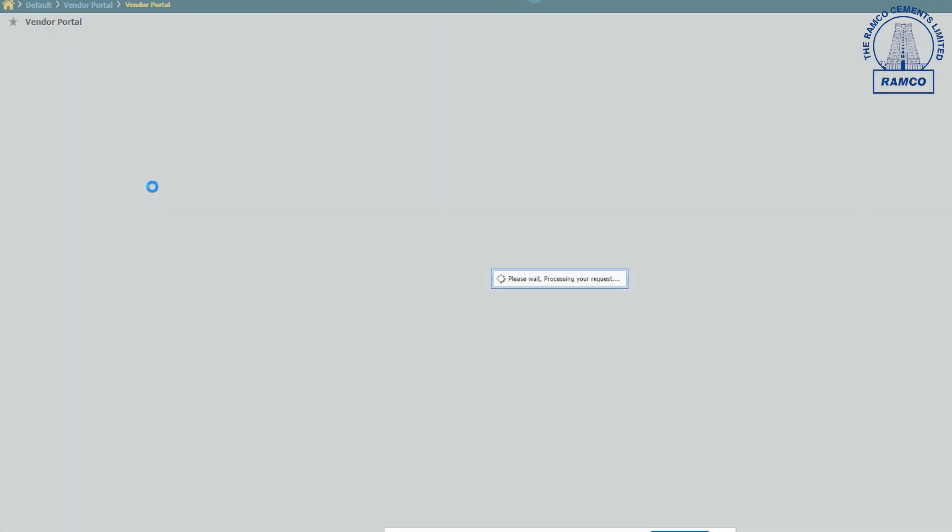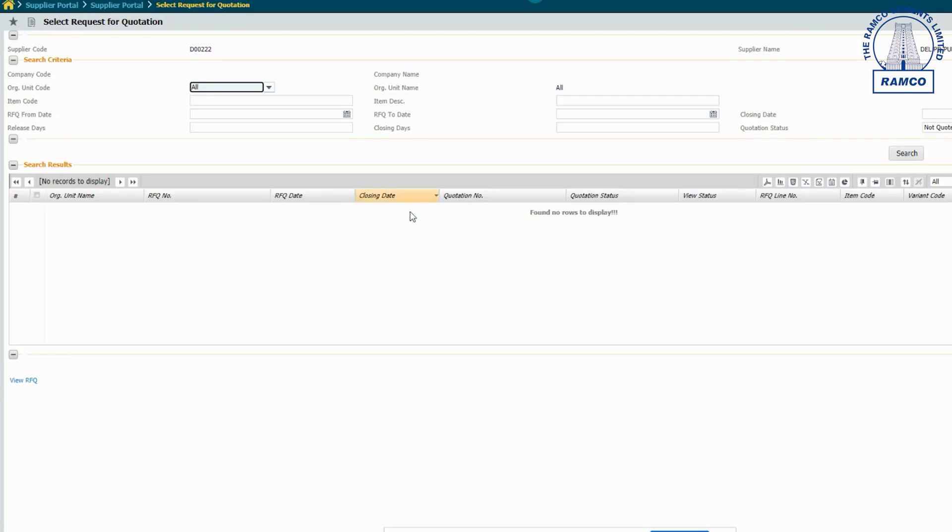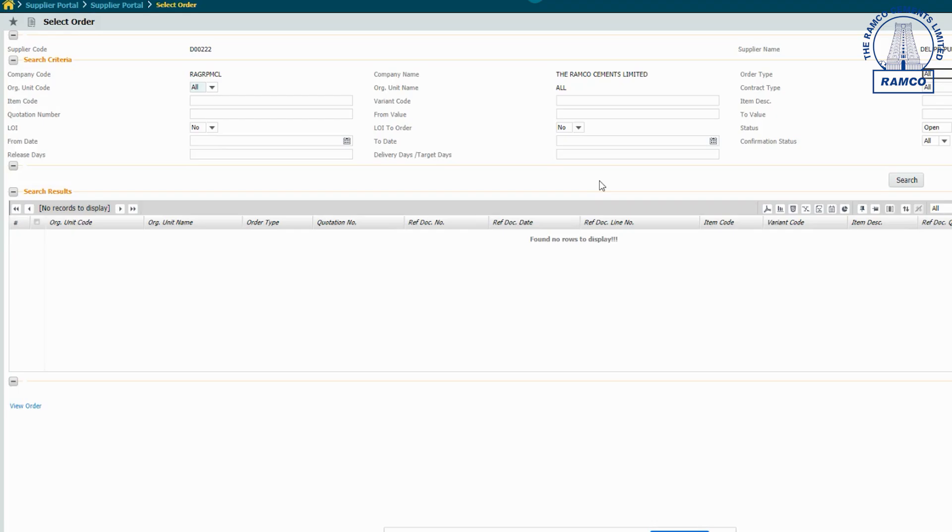In addition to that, a vendor portal has also been recently introduced by our Ramco system. In this vendor portal, all enquiries for our spare requirements are sent to vendors through the portal system.